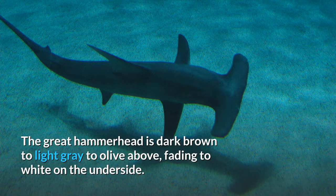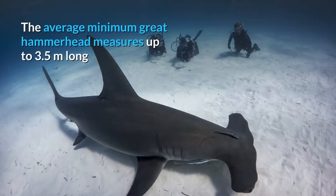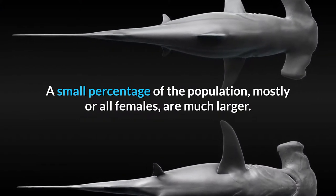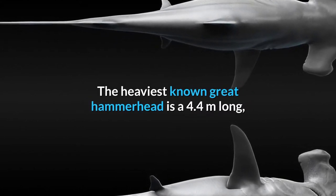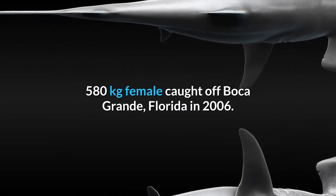The Great Hammerhead is dark brown to light grey to olive above, fading to white on the underside. The fins are unmarked in adults, while the tip of the second dorsal fin may be dark in juveniles. The average minimum Great Hammerhead measures up to 3.5 meters long and weighs over 230 kilograms, while the average maximum measures up to 4.6 meters long. A small percentage of the population, mostly or all females, are much larger. The longest Great Hammerhead on record was 6.1 meters. The heaviest known Great Hammerhead is a 4.4-meter-long, 580-kilogram female caught off Boca Grande, Florida, in 2006.